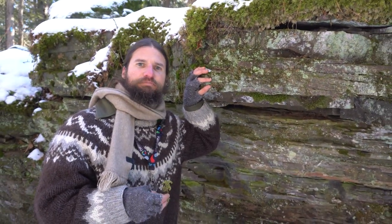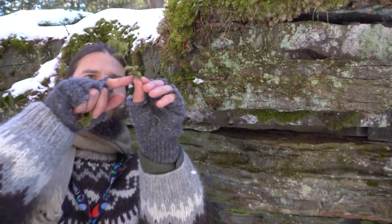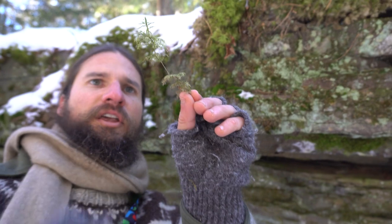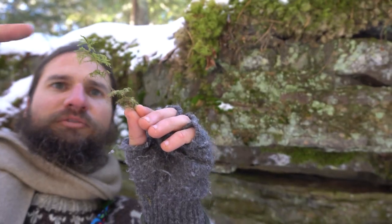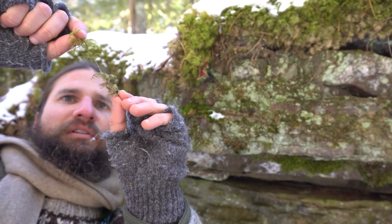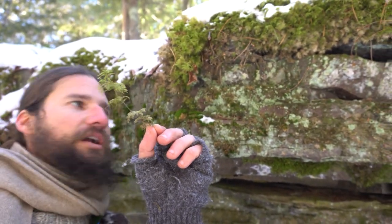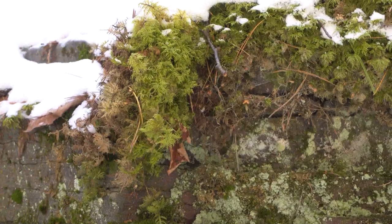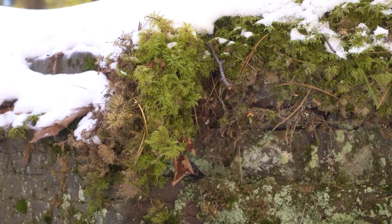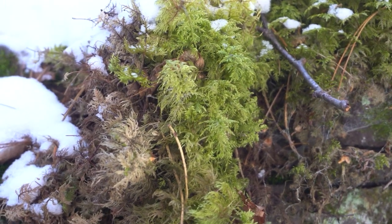This is a kind of moss called Hylocomneum splendens, or stair-step moss. If you look at it, you can see it sends out these little ledges of foliage — every year it sends out a new ledge. So this strand is probably about five or six years old. It can form mats on the floor of the forest, particularly under conifers in boreal forests. And this is also one that's able to fix nitrogen out of the atmosphere and deliver it to the soil.